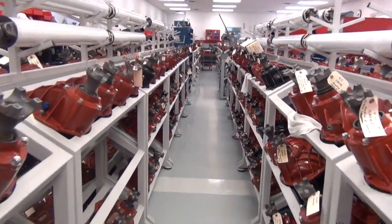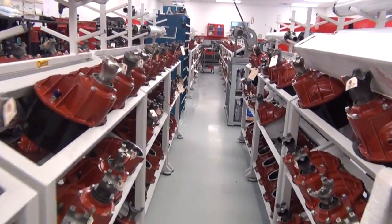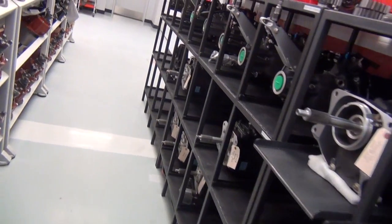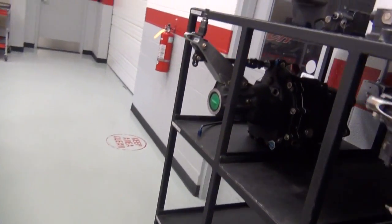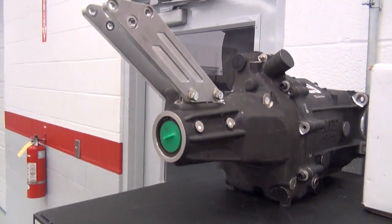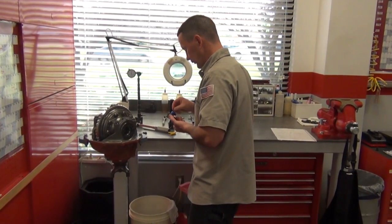All the rear gears and transmissions are prepped in this room. They have seven employees looking over 550 rear gears — 225 of those are for the Sprint Cup teams alone. They also have 85 transmissions in inventory being rotated from race to race, and all of this has to be magnafluxed or visually inspected after each and every event.